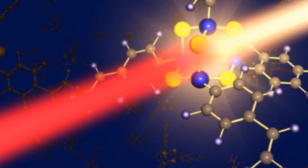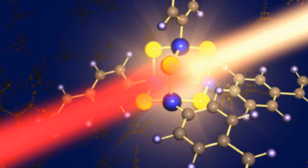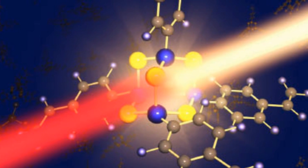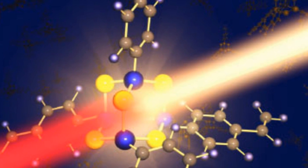Scientists have developed a new compound that can turn infrared light into visible light. Researchers at the Philipp University of Marburg in Germany have developed a compound of tin and sulfur with a diamond-like structure that absorbs near-infrared light and emits visible light.